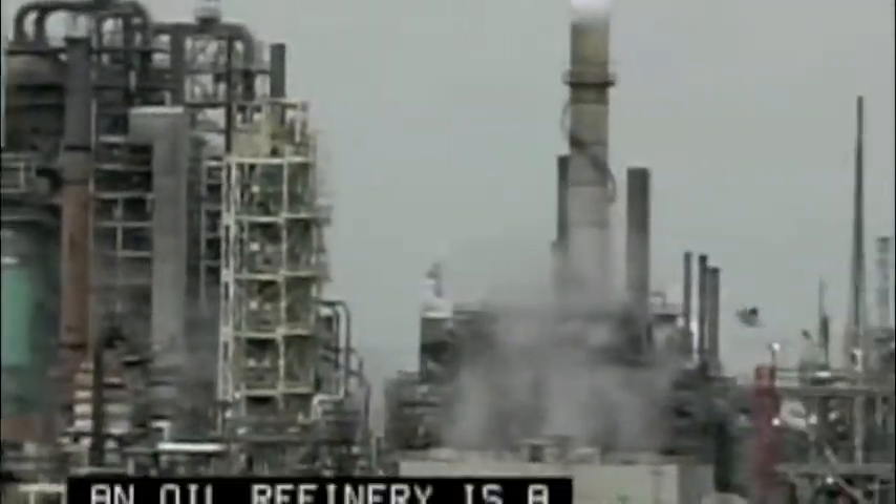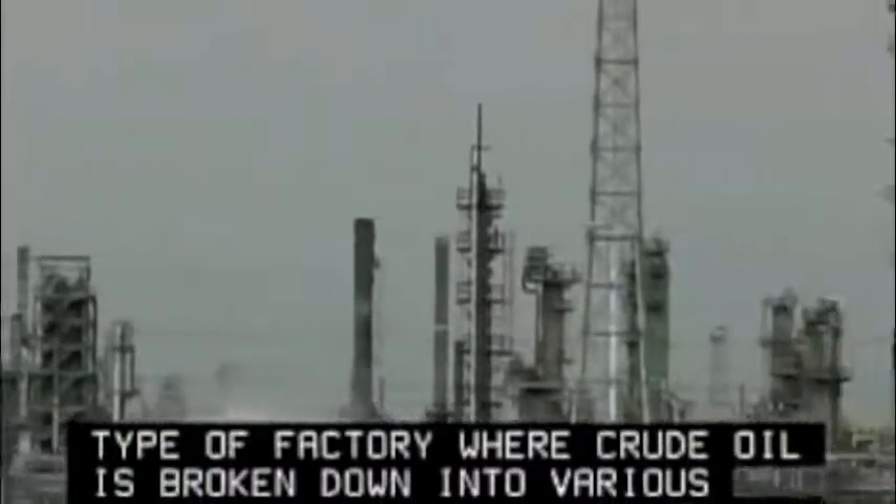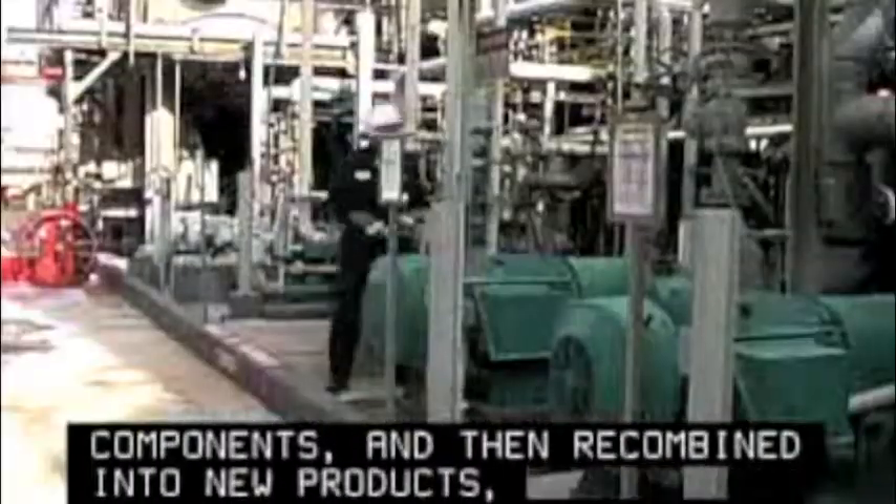An oil refinery is a type of factory where crude oil is broken down into various components and then recombined into new products such as gasoline and jet fuel.